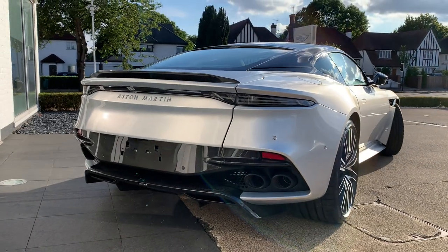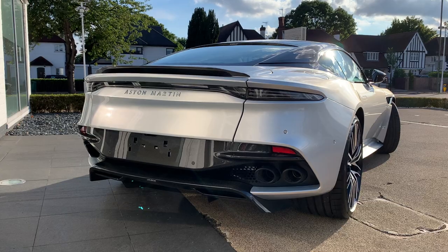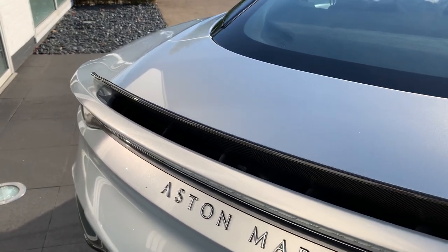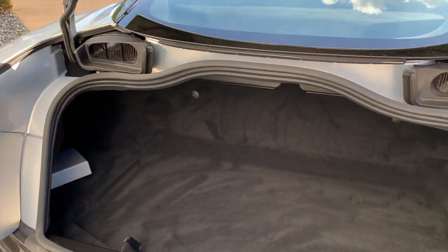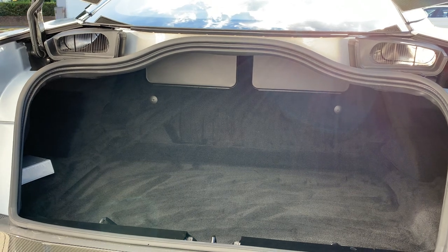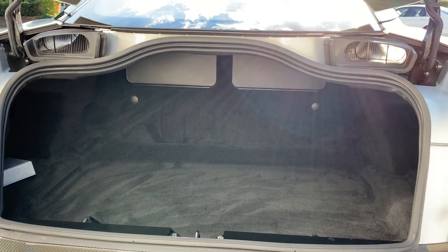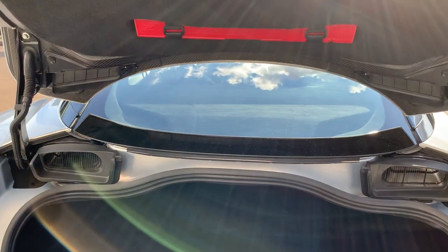If I pop the boot — you can probably see this fixed spoiler here, which is carbon fiber. It's a really good-sized boot in a DBS, so you can fit four aircraft carry-on cases here on their side, or of course some golf clubs or indeed plenty of soft luggage. It's a really usable boot.